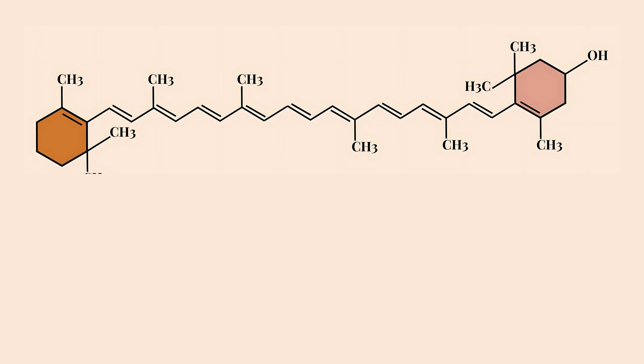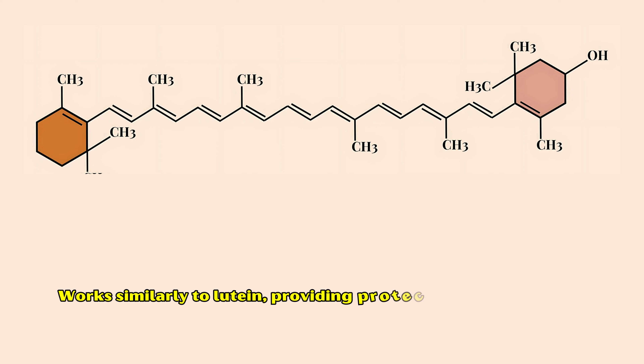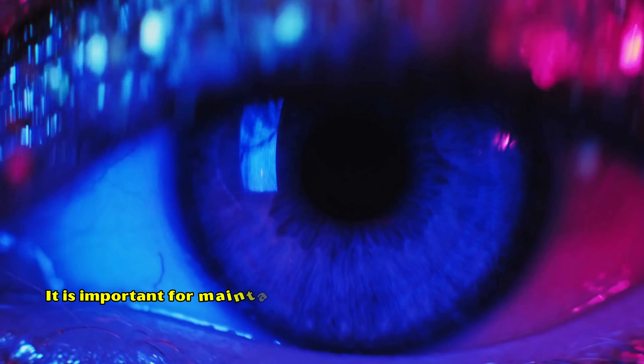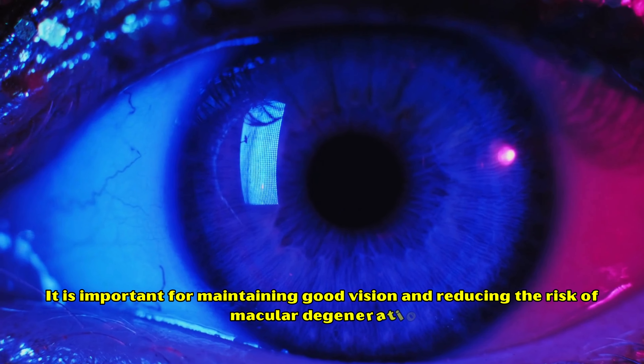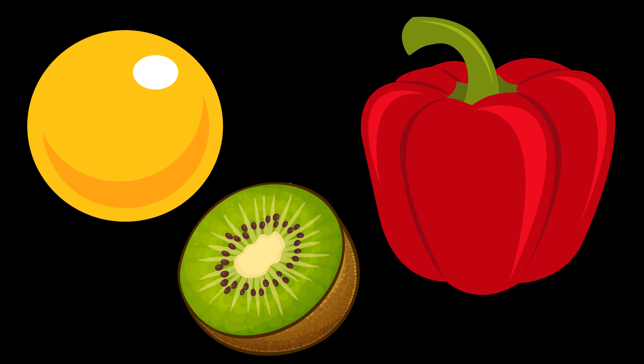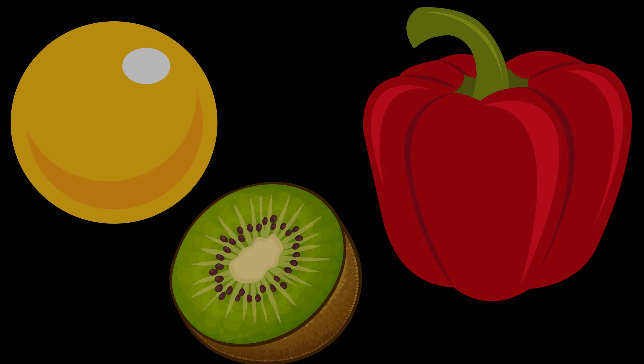Number five: Zeaxanthin. Zeaxanthin works similarly to lutein, providing protection to the retina and lens from oxidative damage and blue light. It is important for maintaining good vision and reducing the risk of macular degeneration. Egg yolk, red peppers, and kiwifruit are excellent sources of zeaxanthin.